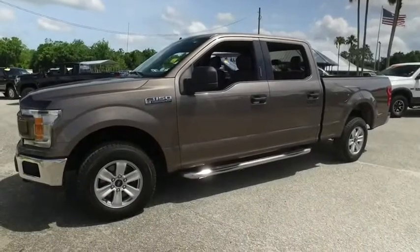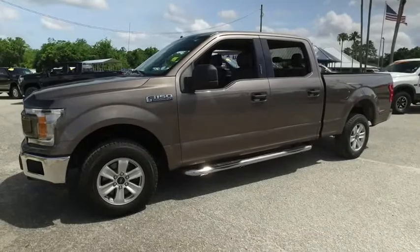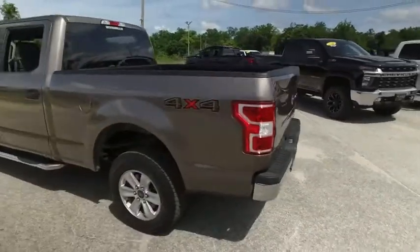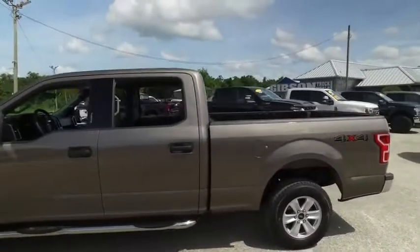Welcome to Gibson Truck World located in beautiful sunny Sanford, Florida. We have the best like-new pre-owned trucks in the United States. Today Gibson Truck World proudly presents this beautiful 2020 F-150 XLT crew cab.